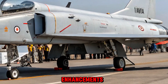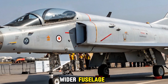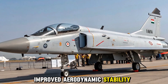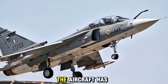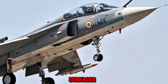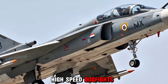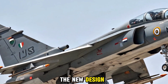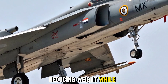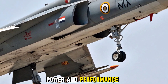The Tejas Mark 2 boasts a longer and wider fuselage, resulting in greater fuel capacity and improved aerodynamic stability. The aircraft has been restructured with canards and improved control surfaces, allowing for better agility and maneuverability during high-speed dogfights. The new design also incorporates composite materials, reducing weight while maintaining structural strength.